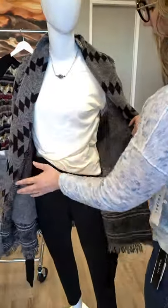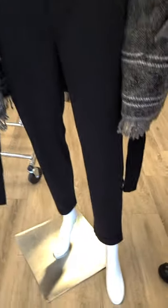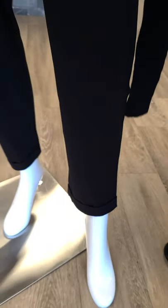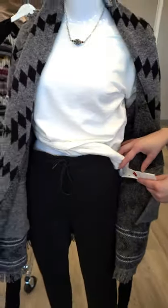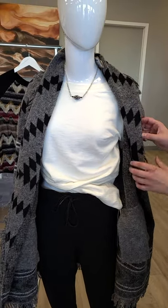If I open it up, we've got a basic cotton white t-shirt underneath. But what I really wanted to show you was these awesome lounge pants from Tribal. We've got a drawstring waist, pockets, and a cuffed bottom. These pants are actually made in Canada as well. Extra small through double extra large, $92. That's going to be super comfy — you can totally dress those pants up or dress them down.